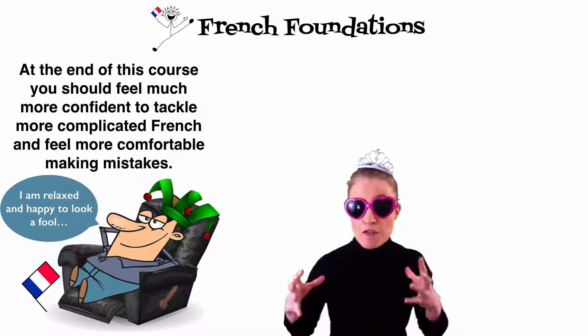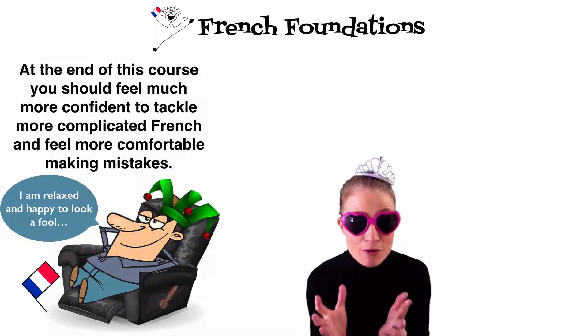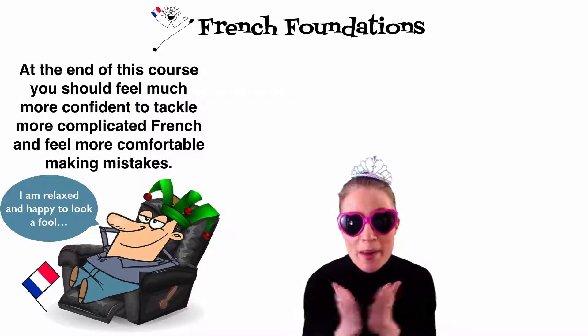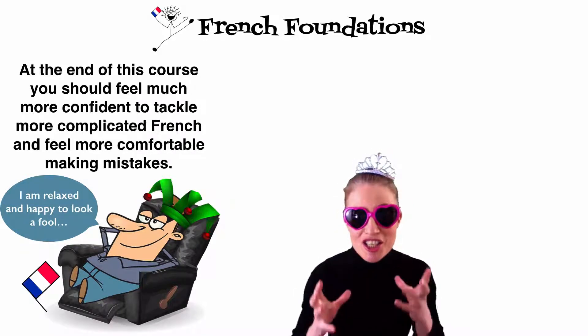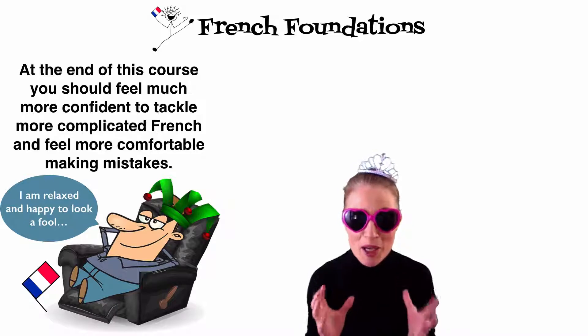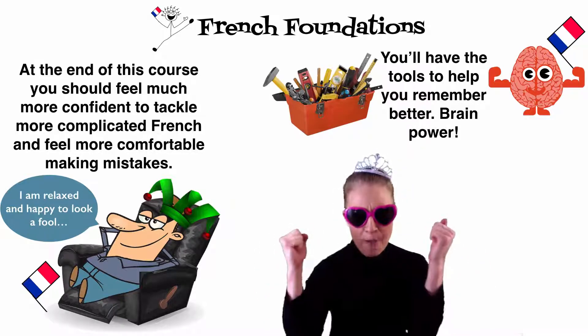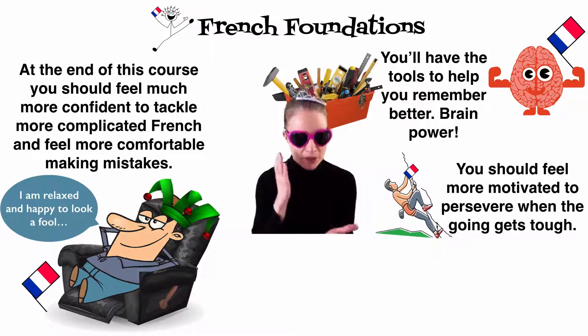So by the end of this course, you should feel much more confident to tackle more complicated French in the future, and feel more comfortable making mistakes — which means you will make the effort to try and speak French, giving you the confidence to actually speak, which is one of the biggest hurdles. You'll have the tools to help you remember better, some brain power, and you should feel more motivated to persevere when the going gets tough.